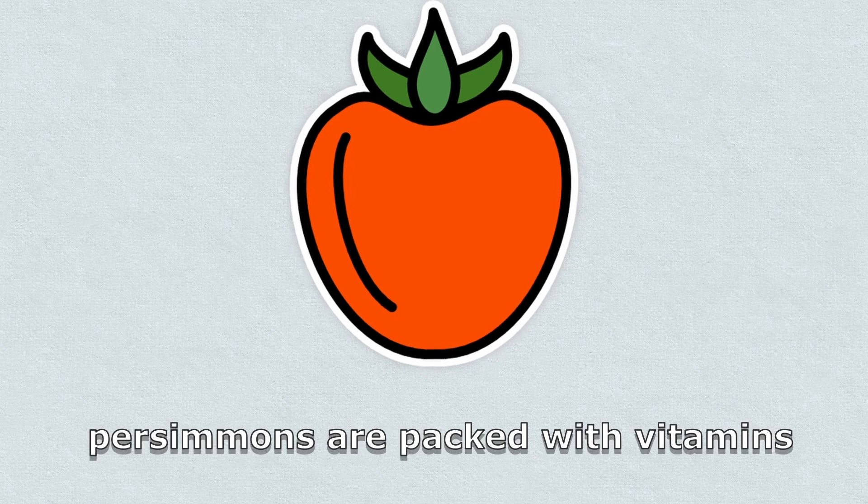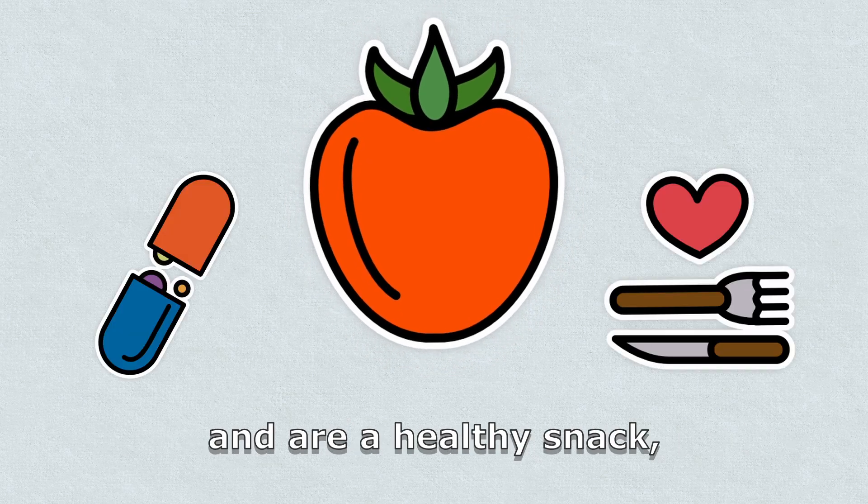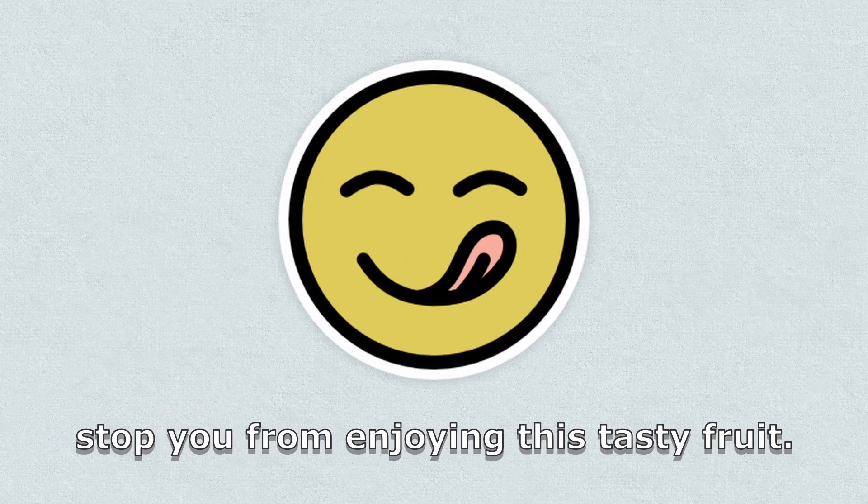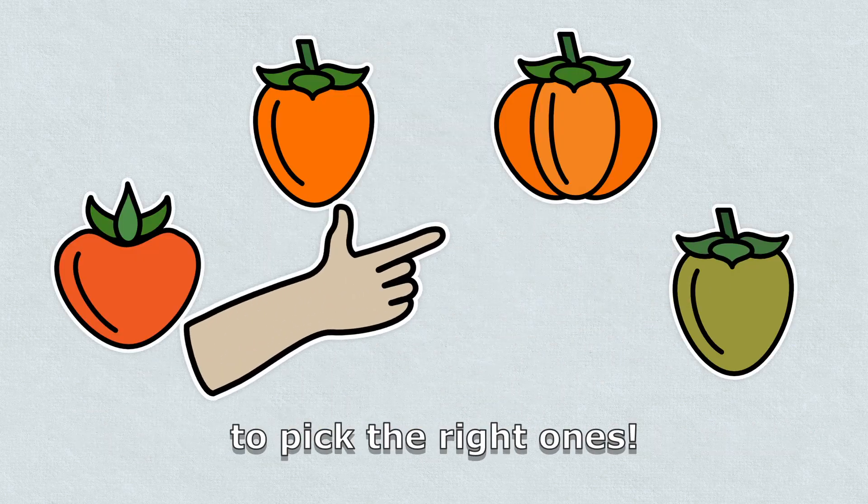Remember, persimmons are packed with vitamins and are a healthy snack, so don't let a temporary mouth sensation stop you from enjoying this tasty fruit. Just make sure to pick the right ones.